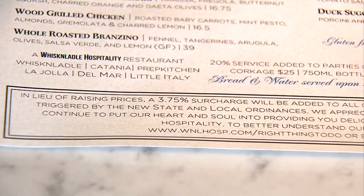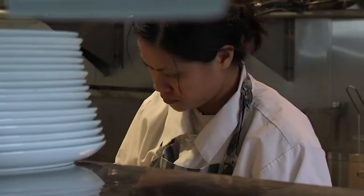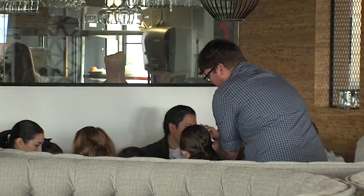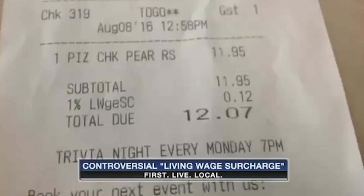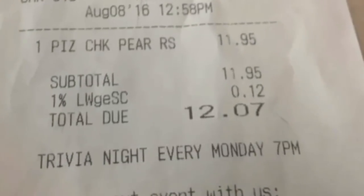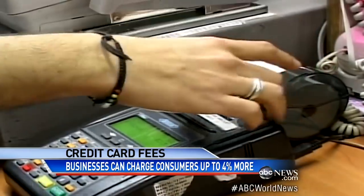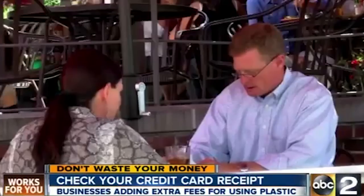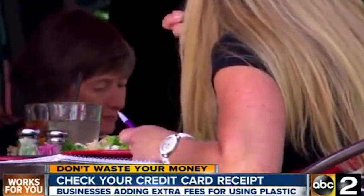Surcharge surprise: Even if you know exactly how much your meal costs, you may still get a shock when the check arrives. That's because restaurants often add surcharges that boost the total bill. In cities that have raised the minimum wages for restaurant workers, proprietors might tack a minimum wage surcharge onto a customer's total. Restaurants in most states are also legally allowed to charge you up to 4 percent extra on your bill if you're paying with a credit card, as long as they make the policy clear on the menu or your server tells you.